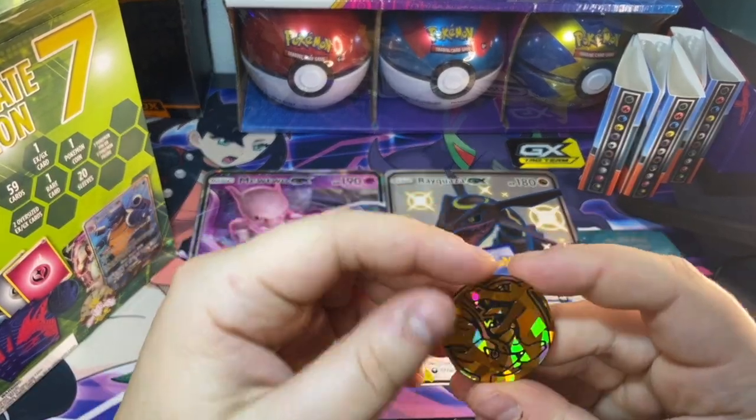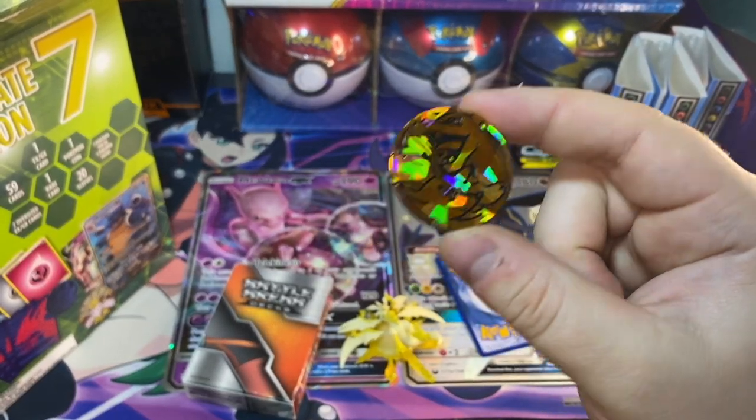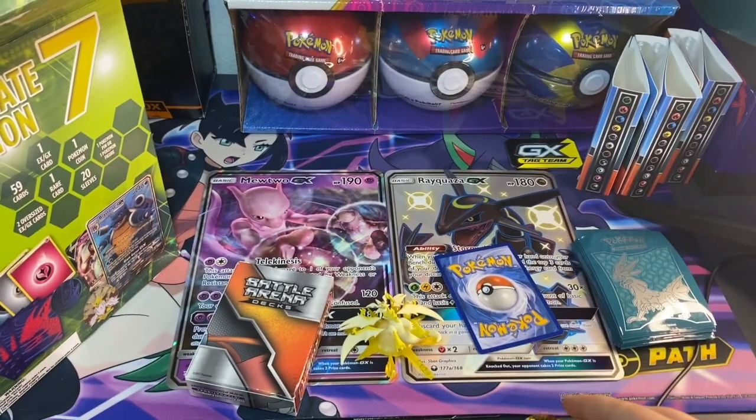Oh, it's the Charizard and Braixen token — that's a cool token to have in the collection.